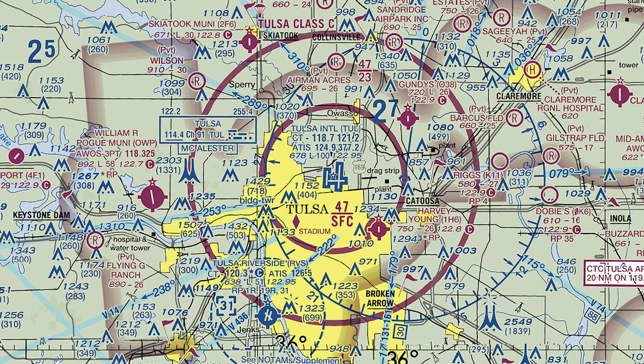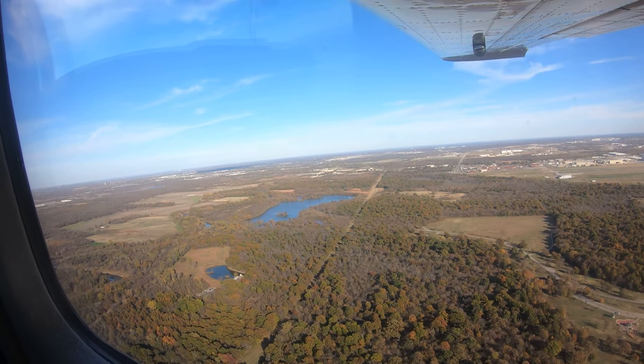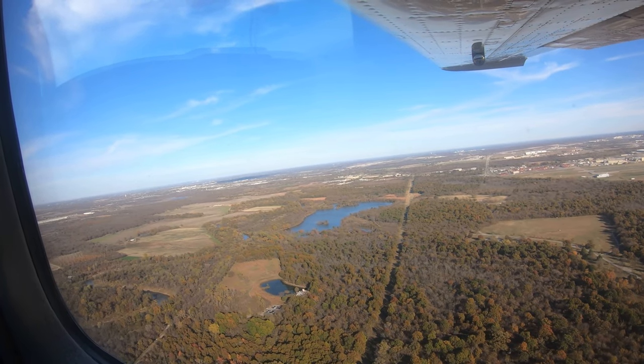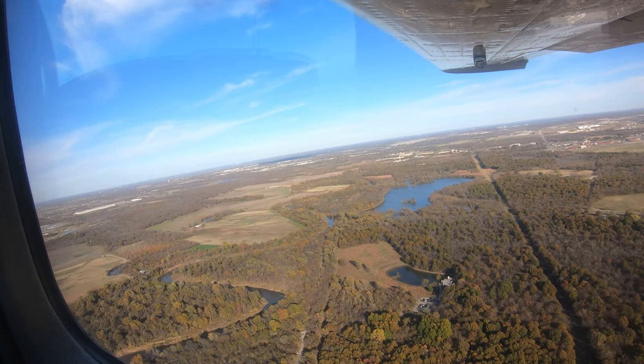Located underneath the outer ring of the Class Charlie are several private and public use uncontrolled airports. Arriving pilots need to be aware that departures from these airports have sometimes entered the airspace without the proper coordination. Extra vigilance is warranted.